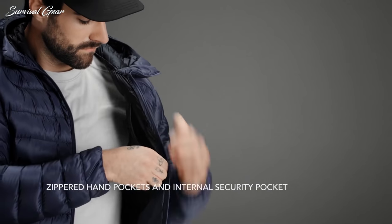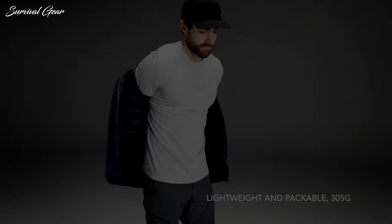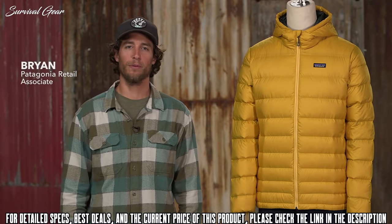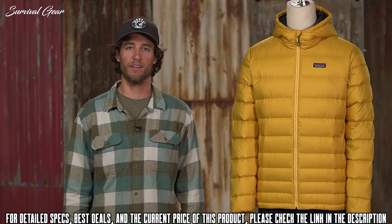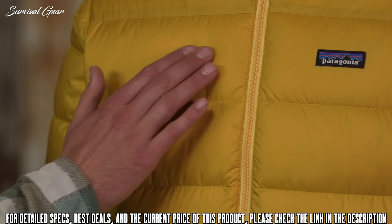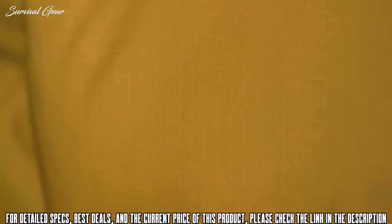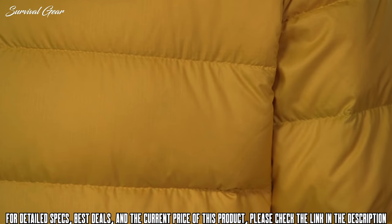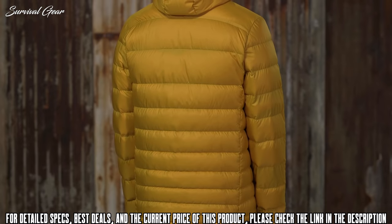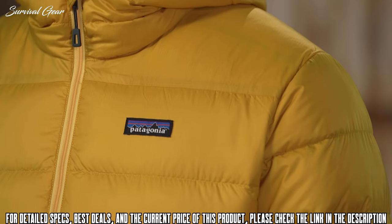For the ultimate in lightweight warmth, we break down the year's top down jackets from ultralight to winter weight. This is our Men's High Loft Down Sweater Hoodie — a warmer version of our classic down sweater built to deliver exceptional warmth and comfort. The windproof, tear-resistant shell fabric is 100% recycled polyester ripstop with a DWR finish. Insulation is 600-fill-power traceable down, traced from parent farm to apparel factory to help ensure the ducks that supply it are not force-fed or live-plucked.